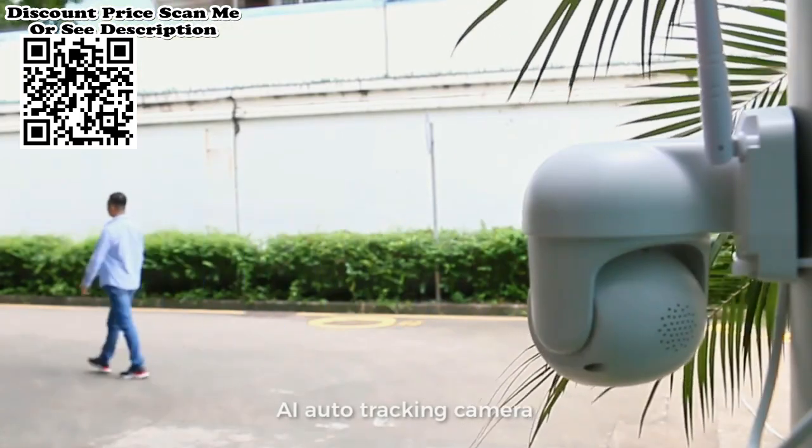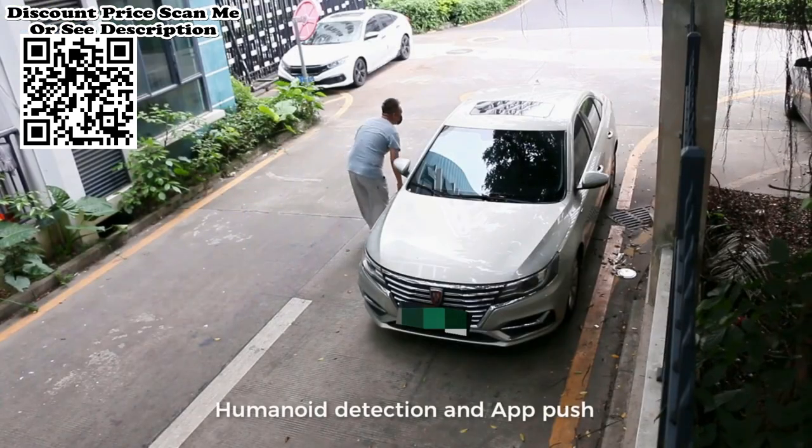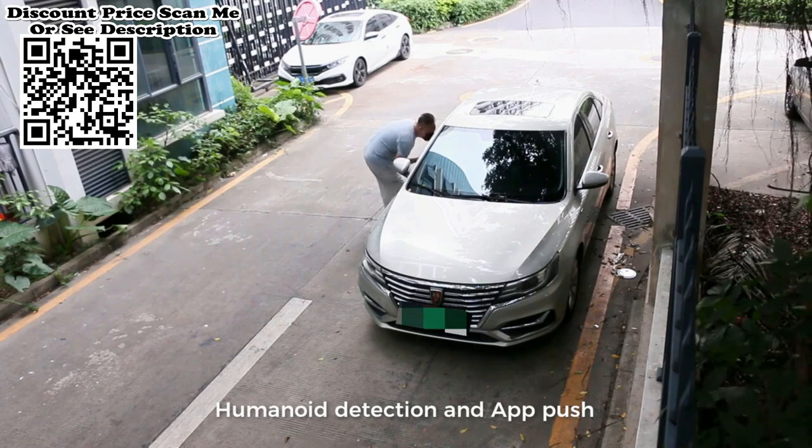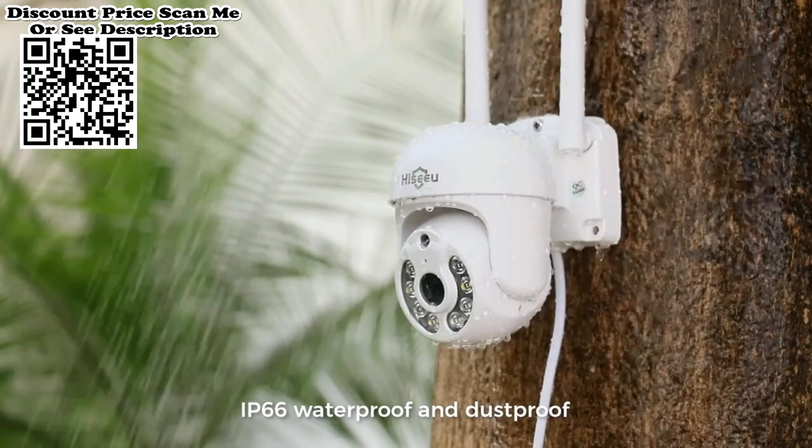Hard disk storage video. The Hissu wireless system supports hard disks with memory from 500 GB to 6 TB. It is recommended to use monitoring hard disks. The interface specification is SATA 2, and the recommended memory is 1 to 2 TB.